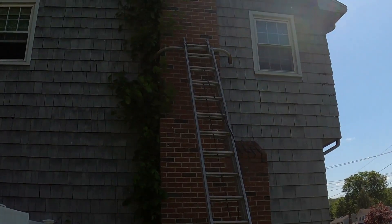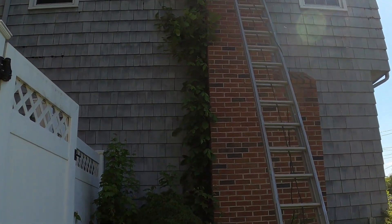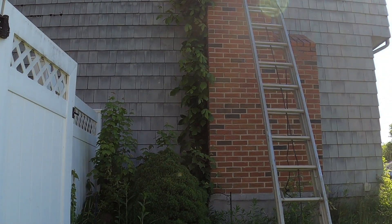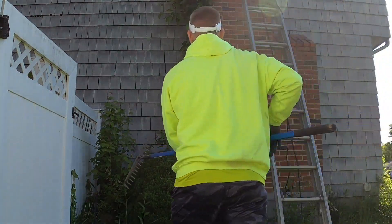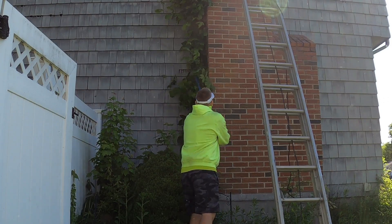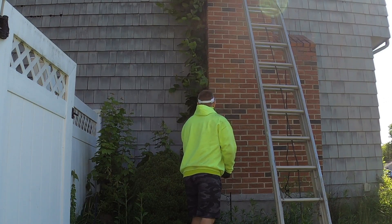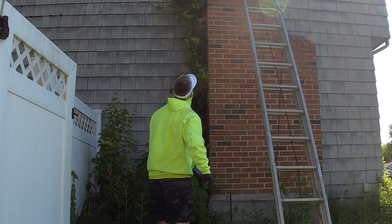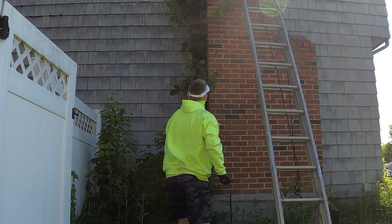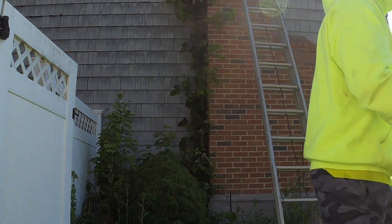I'm going to be removing this poison ivy here from the side of this chimney and the side of the house. I'm going to pull it down here.